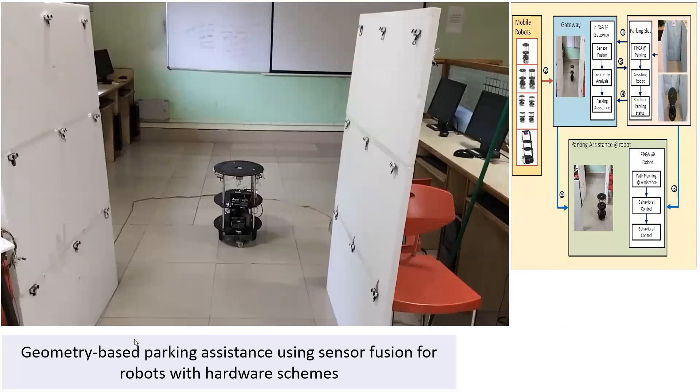Hello all. Our research contribution to the paper is regarding geometry-based parking assistance using sensor vision for robots with a hardware scheme.